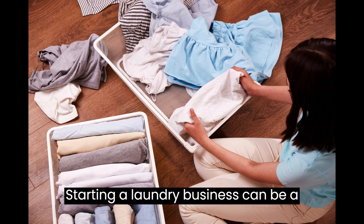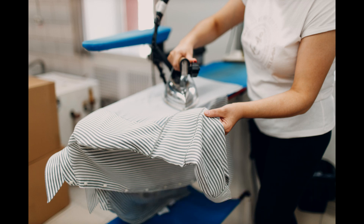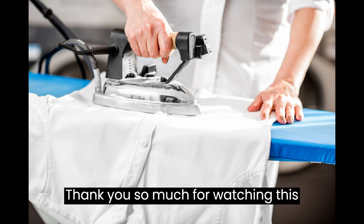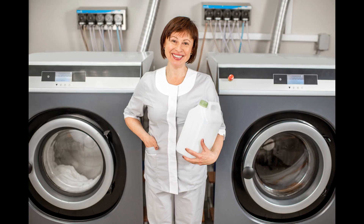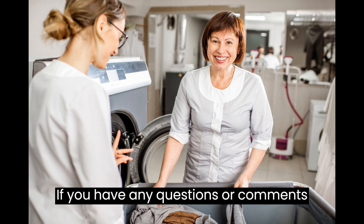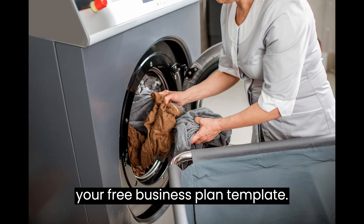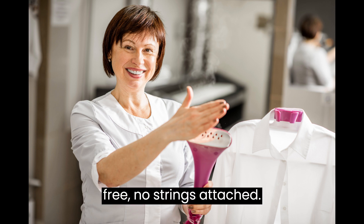Conclusion. Starting a laundry business can be a profitable and rewarding venture if done correctly. With the right research, planning, and execution, you can create a successful business that meets the needs of your customers and provides a valuable service to your community. Thank you so much for watching this video. We hope you found it informative and enjoyable. If you did, please hit the subscribe button so you don't miss any future content. If you have any questions or comments, please let us know in the comments section below. Go to the description below this video to get your free business plan template — it is completely free, no strings attached.